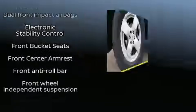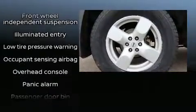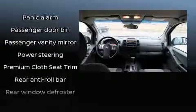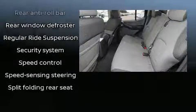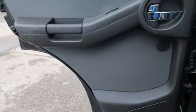Nissan also prioritized safety and security by including dual front impact airbags with occupant sensing airbag, traction control, anti-whiplash front head restraints, and four-wheel disc brakes with ABS. Electronic stability control ensures solid grip atop the road surface, no matter how challenging the driving conditions.